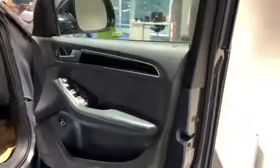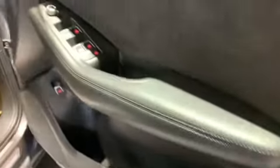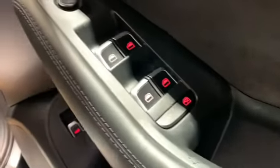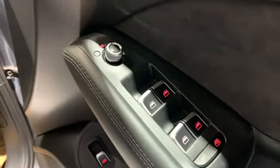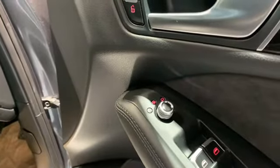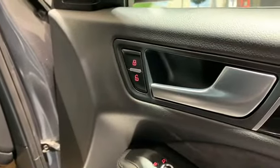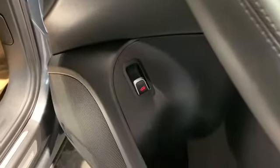Coming into the driver's door, we can see we have our internal alarm deactivation button. We have our electric window locks, one touch opening for electric windows all around. We have our heated door mirrors and electrically operated door mirrors. We have our central locking buttons and our boot release.